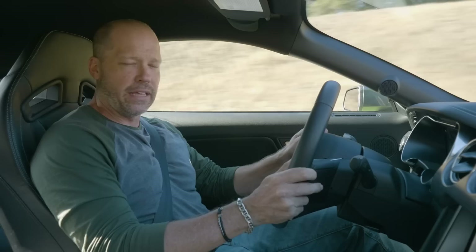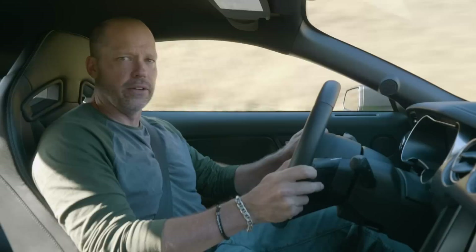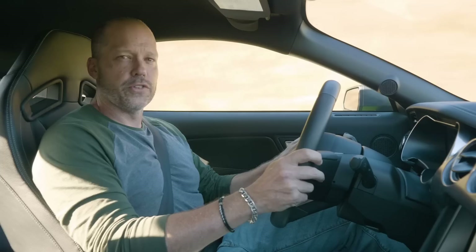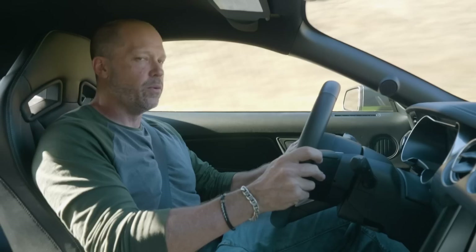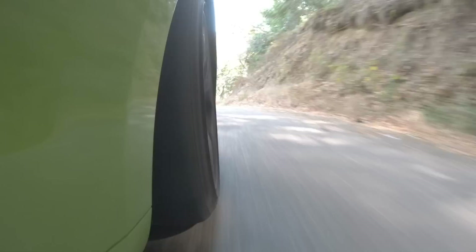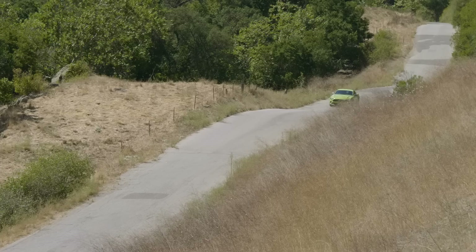By not having that V8 in the nose, there's 200 pounds less weight in the front of the car. That might not seem like a lot, but you notice it immediately — the car turns in with an eagerness really similar to the GT350, which is amazing. The Pirelli P Zero Corsa 4s provide a great balance of grip and fun, and they're very predictable. This Central California road has gotten worse since I was last here, which highlights how stiff this car's suspension is.